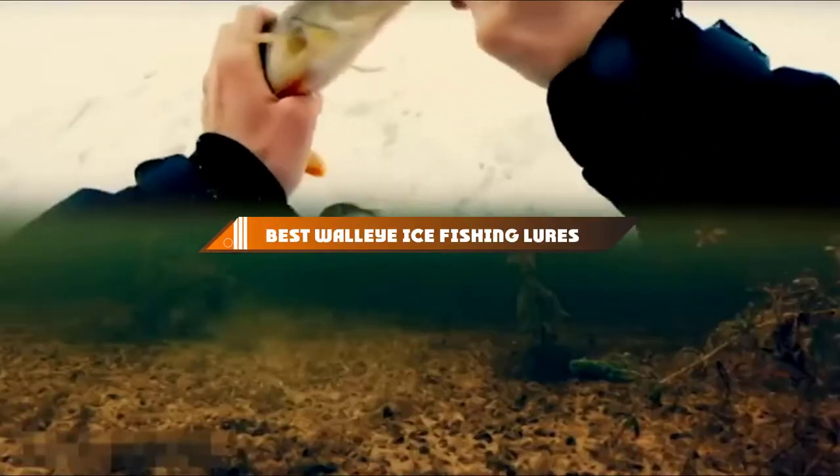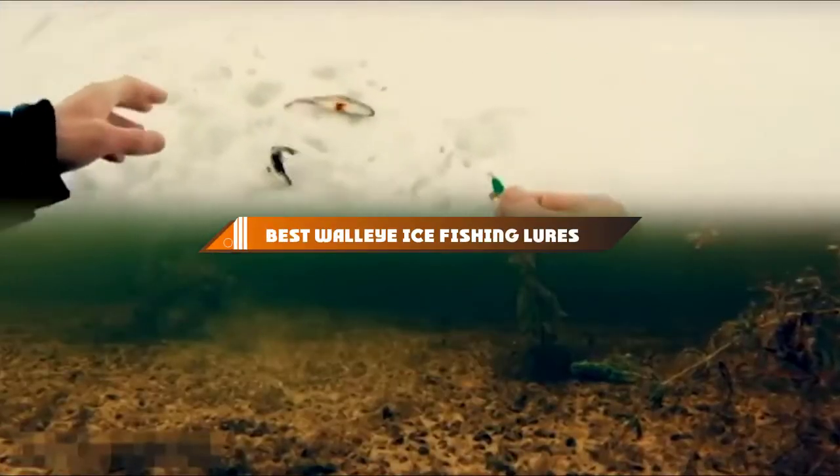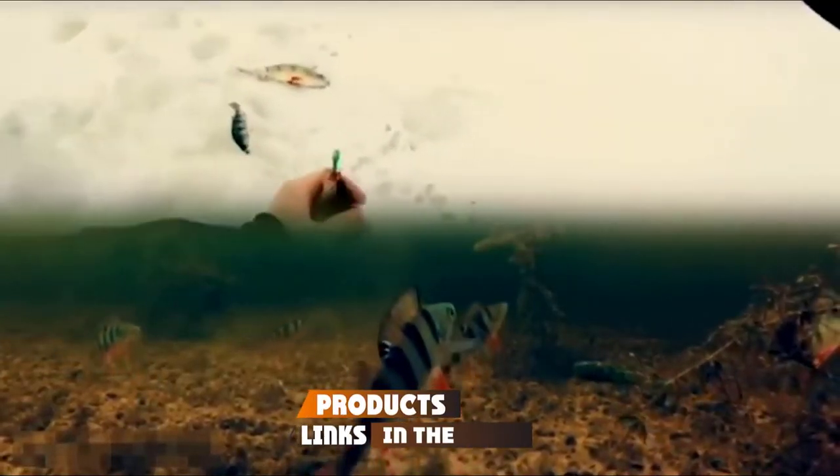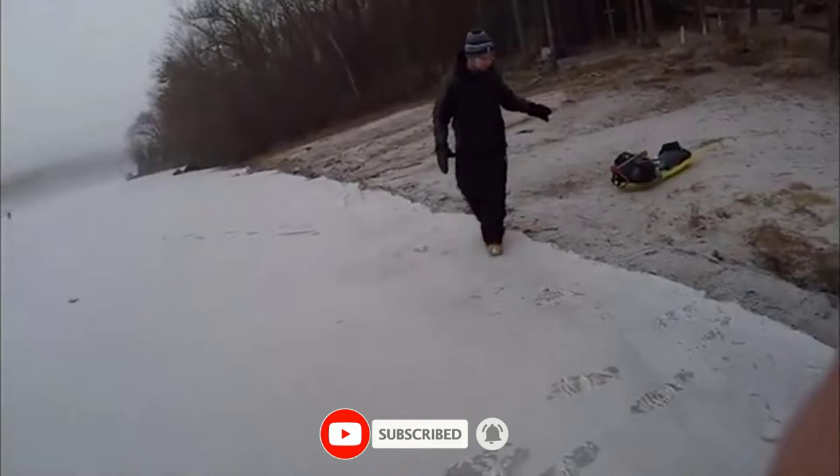Hello guys, in today's video, we're going to present to you the top 10 best walleye ice fishing lures available on the market today. We made this list based on our personal preference and sorted it based on their features, prices, quality, durability, and reputation of the manufacturers.